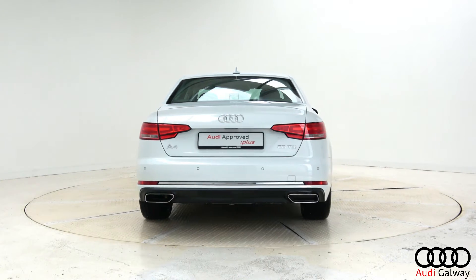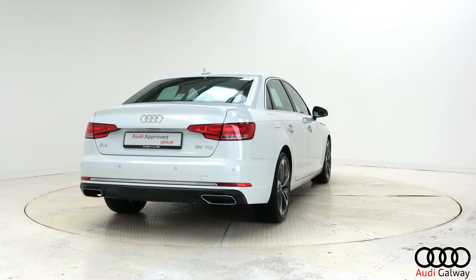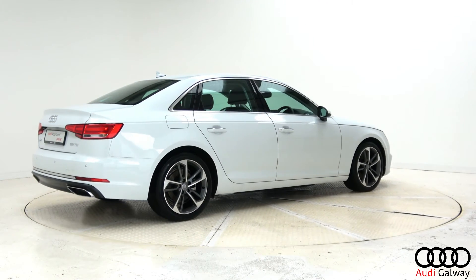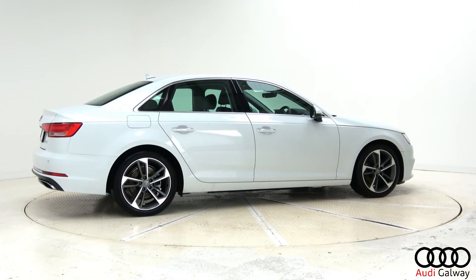Further features include satellite navigation, front and rear parking aid, Bluetooth connectivity, a multi-function leather steering wheel, keyless ignition and cruise control.